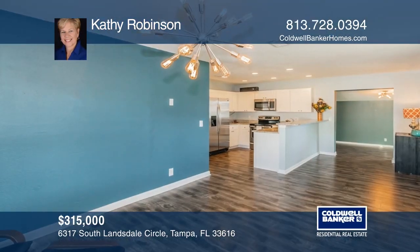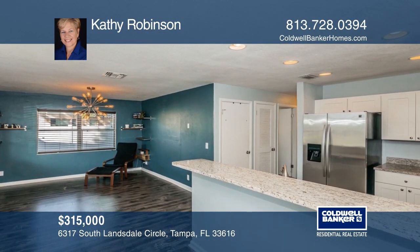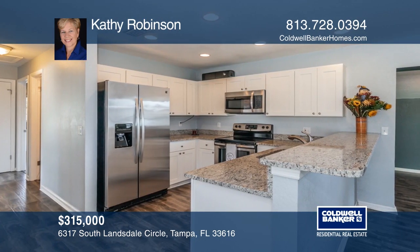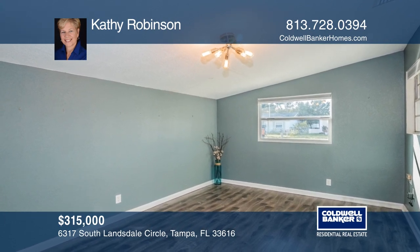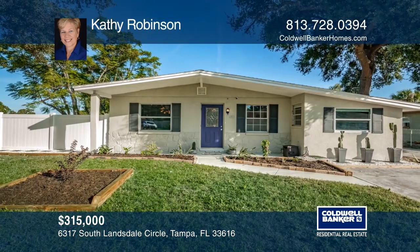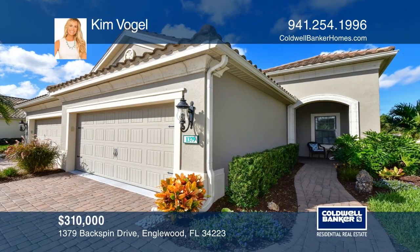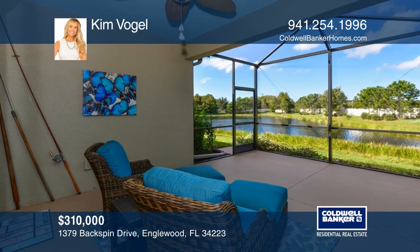This three-bedroom, two-bath home in South Tampa has been completely renovated and is move-in ready. The open floor plan lends itself to entertaining. The granite countertops, white cabinets, and stainless steel appliances found in this updated kitchen bring a modern style to this classic beauty. Relax in the new pool, resurfaced just two years ago. Invest in your future by calling Kathy Robinson today.